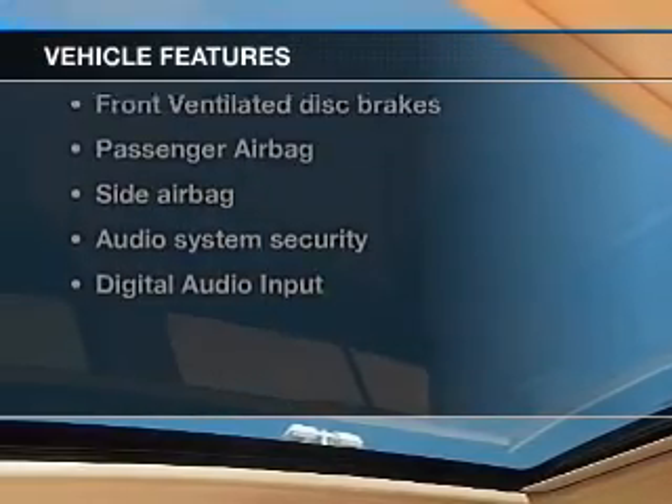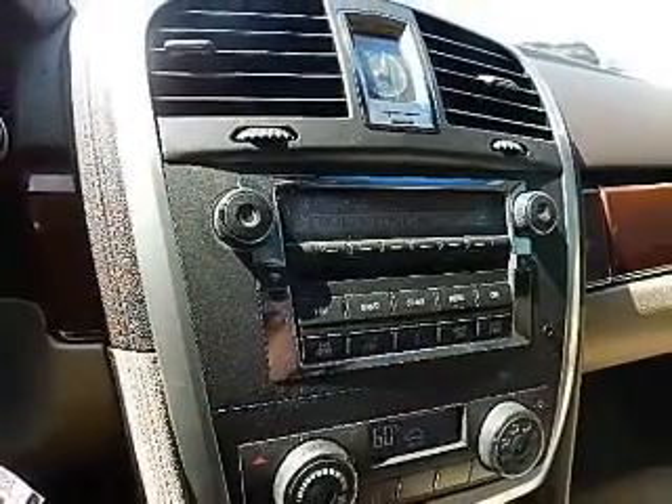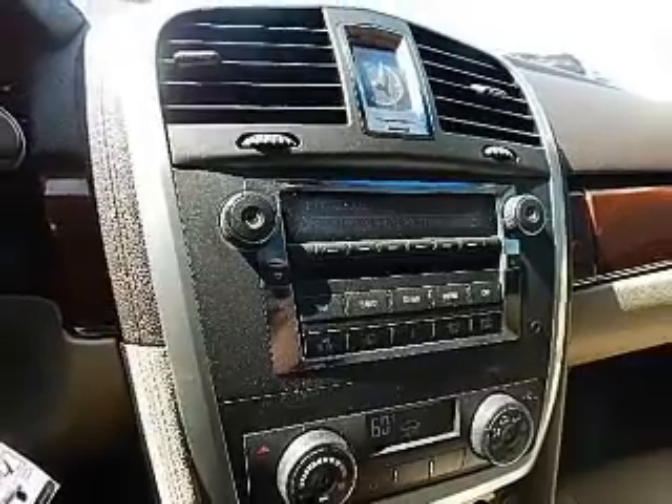Plus, enjoy these notable features that are included in this vehicle: keyless entry, leather seats, power door locks, power windows, cruise control, an AM/FM stereo with a CD player, and satellite radio.